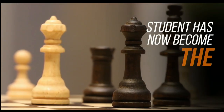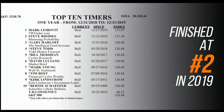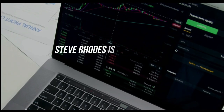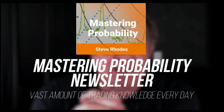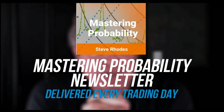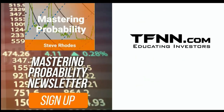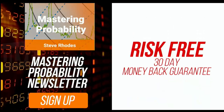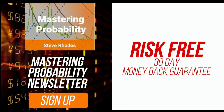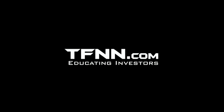Steve Rhodes started his trading career as a student almost 20 years ago, and the student has now become the master. Steve won the prestigious Timer of the Year Award in 2018 and barely missed that mark again in 2019, finishing at number two for the year. Steve Rhodes is committed to sharing his techniques and knowledge with anyone who wants to learn, and he shares his vast amount of trading knowledge every day in his Mastering Probability newsletter. Sign up for Steve's market newsletter Mastering Probability and you'll receive access to seven of Steve's educational webinars absolutely free. All TFNN newsletters come with a 30-day money-back guarantee — visit TFNN.com and try Mastering Probability 30 days risk-free today.